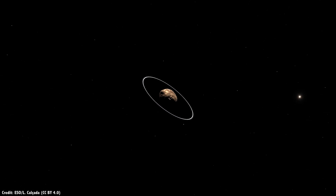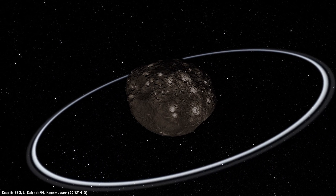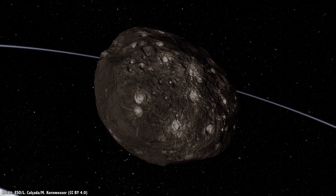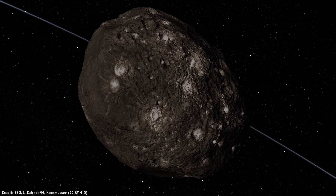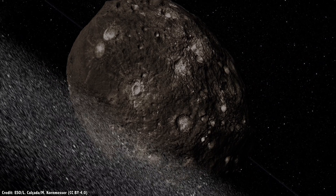As it flies past each of these objects, Lucy will map their surfaces, revealing how many craters they have. This will enable planetary scientists to calculate how beaten up they are and how much they've been resurfaced. The spacecraft will map the colors of the asteroid's regolith, to give astronomers some clues about why they're so dark and to finally figure out what they're composed of. Astronomers have discovered rings and moons around asteroids, so as Lucy gets closer, there might be bonus objects to study as well.